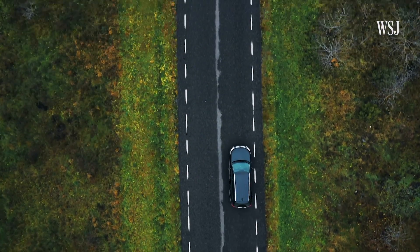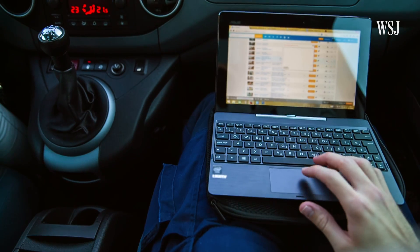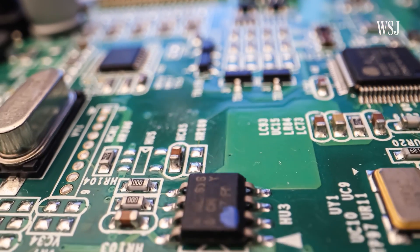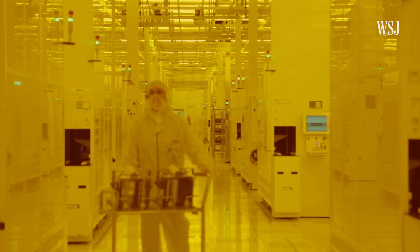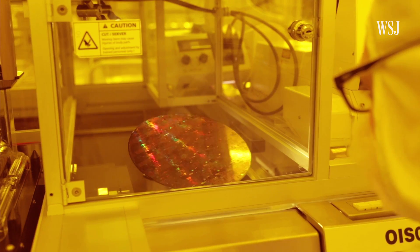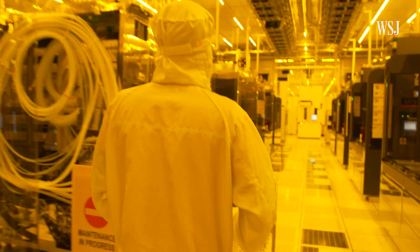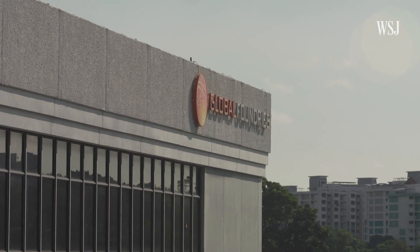This chip controls your car, stores data about what you bought, and runs the software on your laptop. These chips have come to power our lives, and only a handful of fabrication plants, or fabs, in the world have the know-how and infrastructure to make them. So most of the chips are produced outside of the U.S., like at this fab in Singapore.